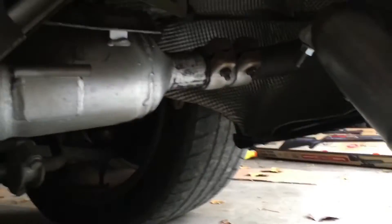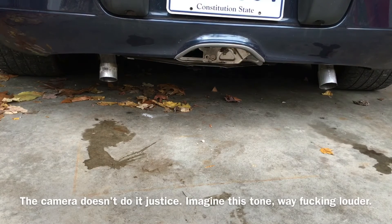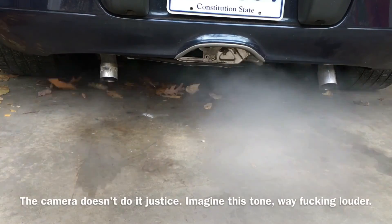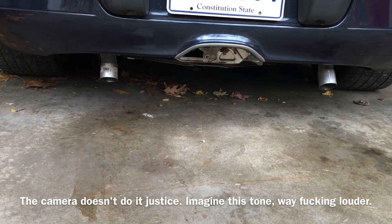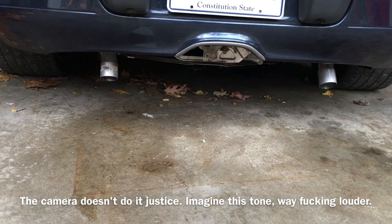Weight reduction — it's like 50 pounds lighter, but it's ridiculously loud. My engine's cold so forgive me for not redlining it. If you're ever curious about what one of these things sounds like with a muffler delete, there you go.